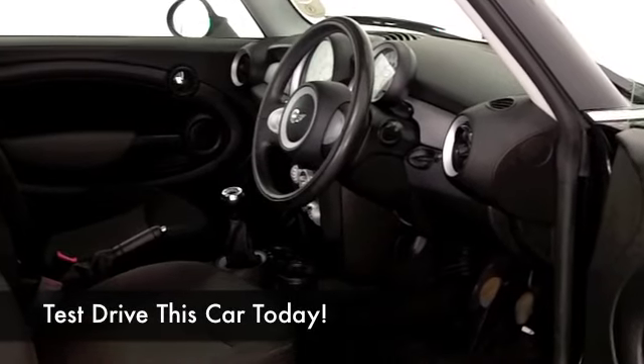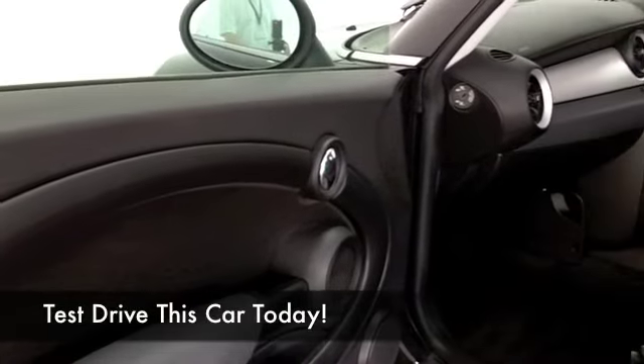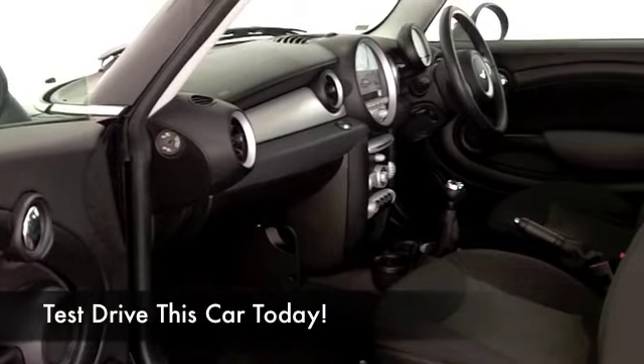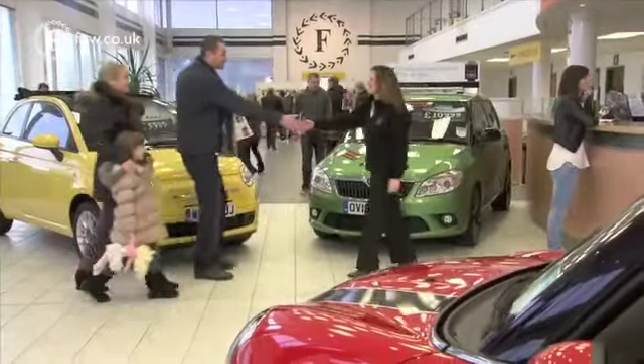This has a cloth interior, you've got remote central locking, CD player, a nice set of alloys as well, and you're going to find the running costs really quite keen — I think about 50 to the gallon, maybe even as much as 60 on a longer run.